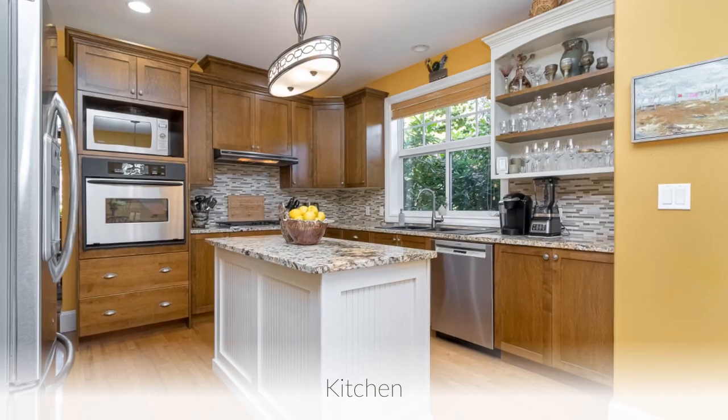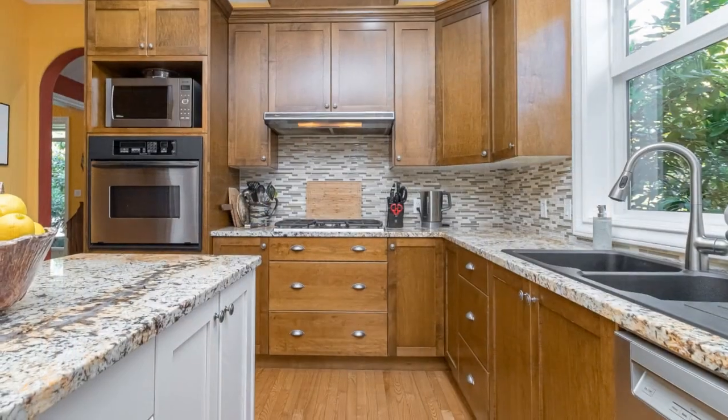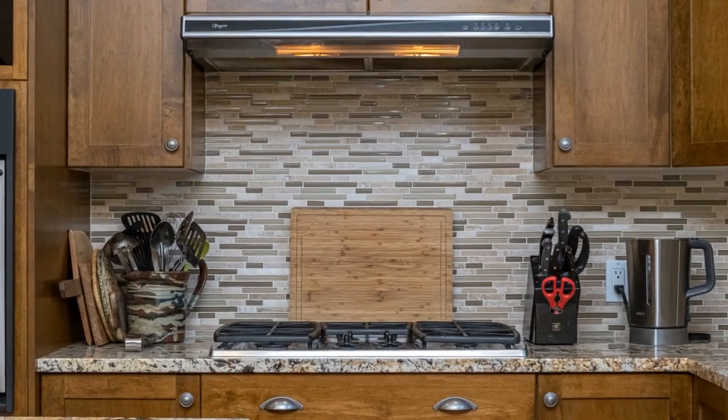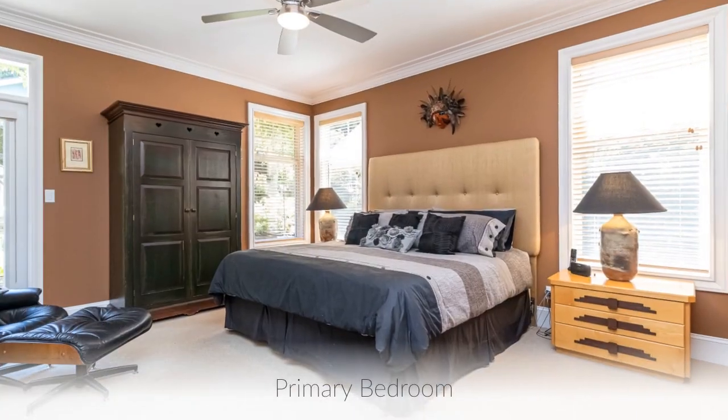Let's continue with the kitchen. Now, into the bedrooms.